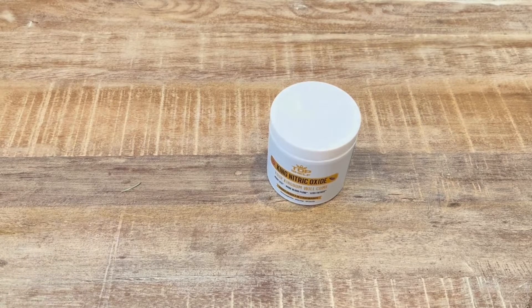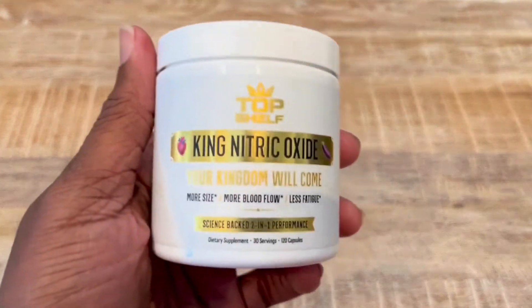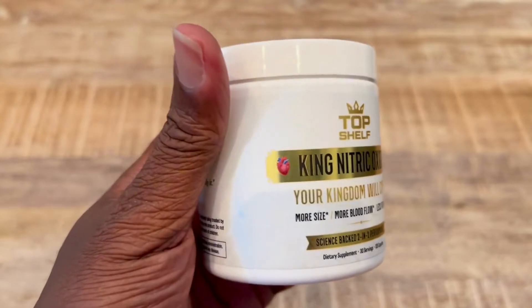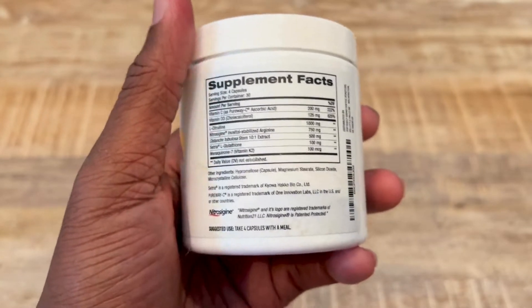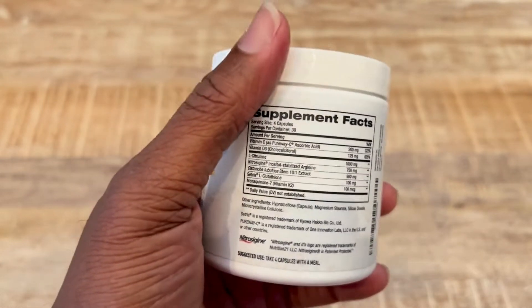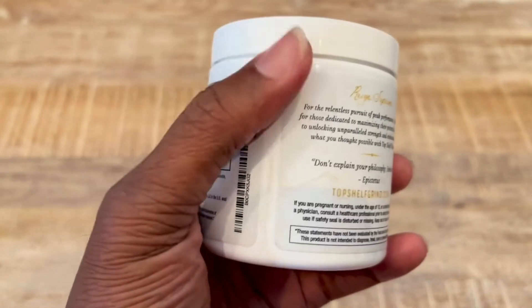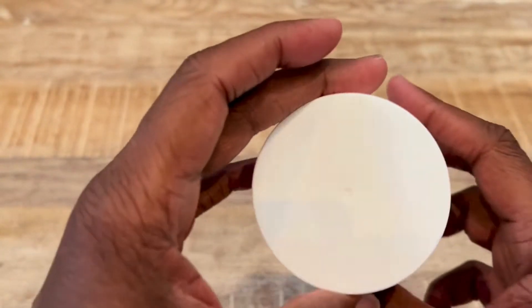Hello everyone, this is my review of Top Shelf King Nitric Oxide — 'Your Kingdom Will Come.' This supplement is for more size, more blood flow, and less fatigue. It has 120 capsules and about 30 servings.